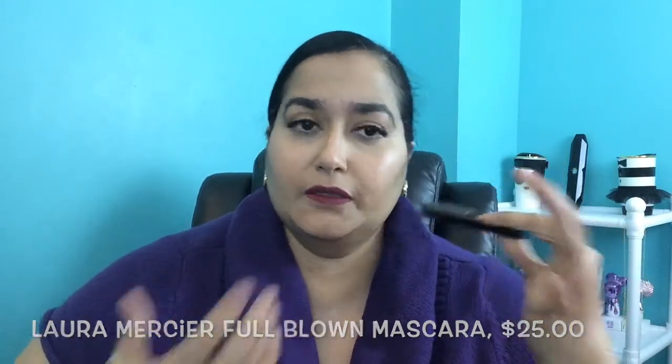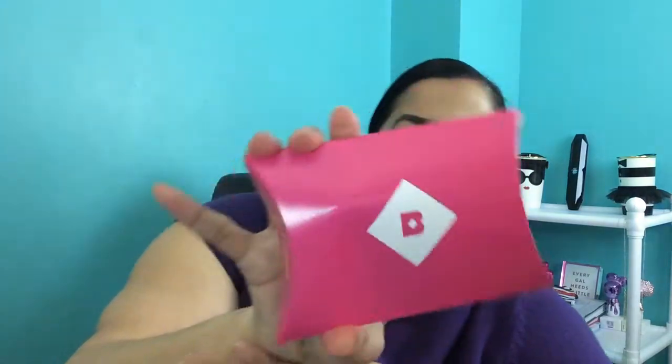I think it was actually Laura Mercier that my sister really liked, not Laura Geller. But this is definitely one to try out — you guys know two things I love to repurchase and try all the time are blush and mascaras.